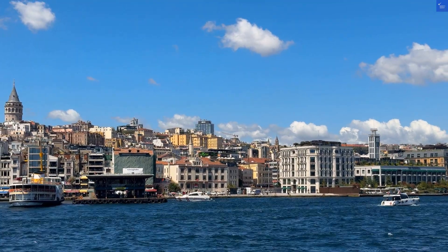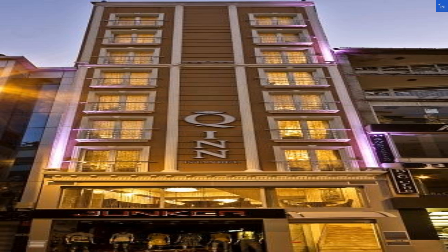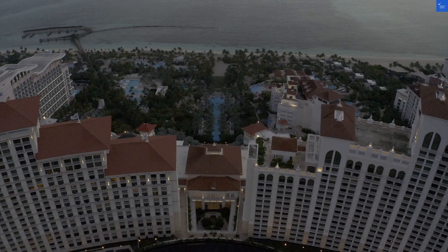Welcome back to Verify Giant, your go-to source for helping you shop online safely. Today, we're diving into the Q&H Hotel Old City in Istanbul, Turkey. Spoiler alert, it's going to be a bumpy ride.